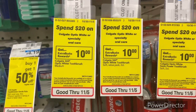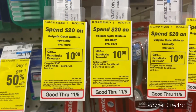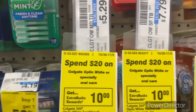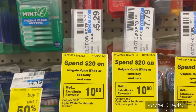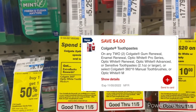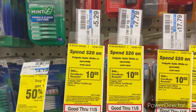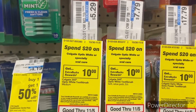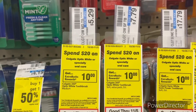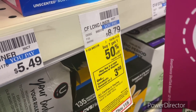Another Colgate deal: when you spend $20 on Colgate Optic White or Specialty Oil Care, earn back a ten dollar ExtraBuck, limit two. The cheapest option is these Colgate toothbrushes priced at $5.29, totaling $21.16. Use the digital coupon — four off two Colgate toothpaste, mouthwash, or toothbrush — taking off four dollars, bringing it to $17.16. You get back that ten dollar ExtraBuck, so your final cost is $7.16 for all four toothbrushes.